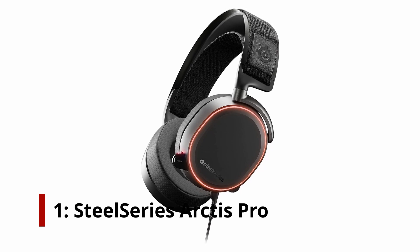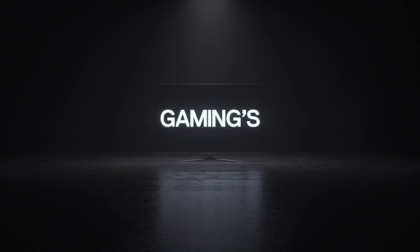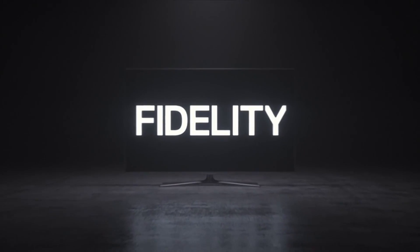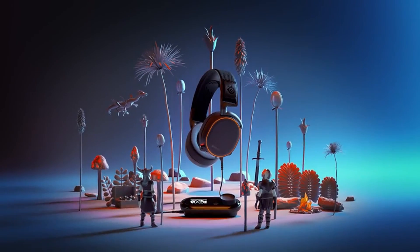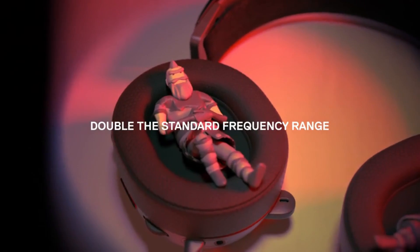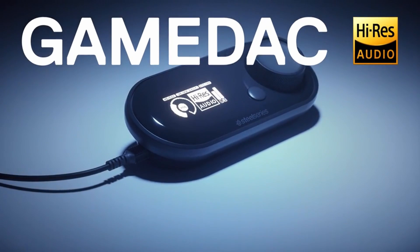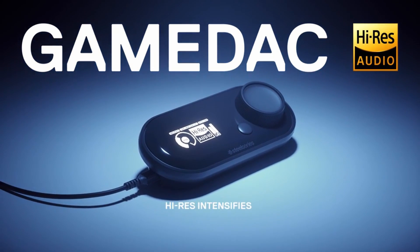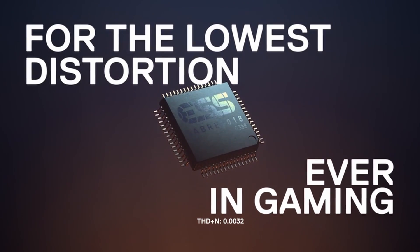Number 1: SteelSeries Arctis Pro. SteelSeries is known to deliver impeccable audio, but things are taken to the next level by the SteelSeries Arctis Pro. Not only does this headset deliver immersive surround sound for all of the exciting action of your favorite games, but the Arctis Pro also serves you well when listening to music, thanks to its integrated DAC — digital to audio converter. This is a bit on the expensive side for one of the best PC gaming headsets to date, but when you consider just how comfortable and outstanding this headset sounds, it's easy to see why it's one of the best gaming headsets you can buy today.